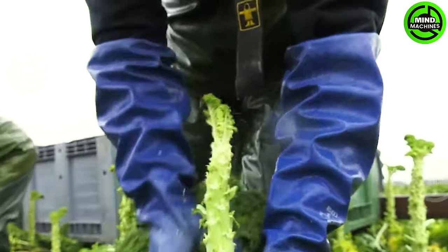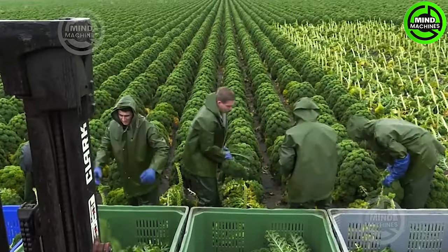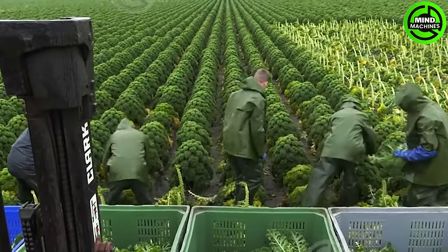Aard Reiter, a kale farmer from Nieuwen, Nidor, together with his team, harvests a kale field in Kallenstuch.